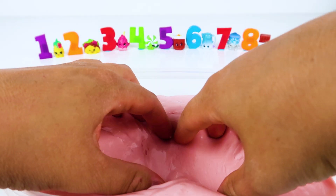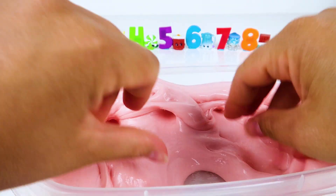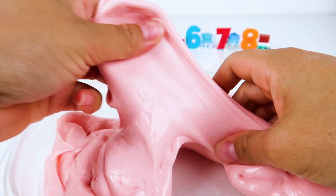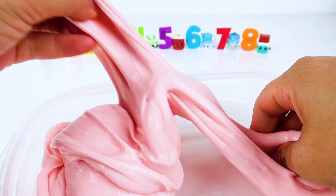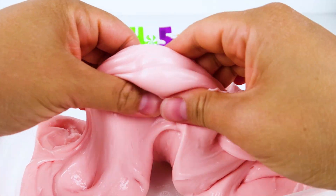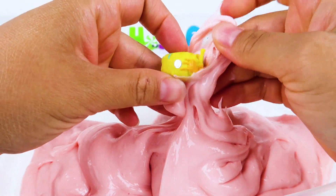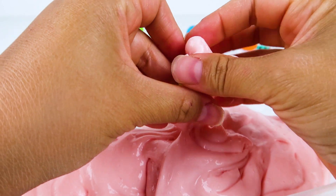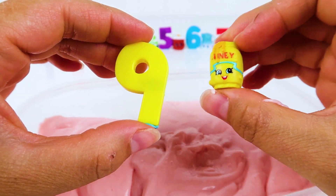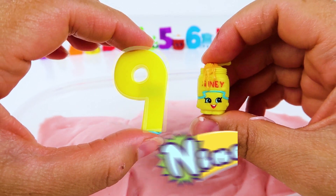We only have two more Shopkins to find in this tub of slime. Hooray! We found Shopkin number nine, Honey!